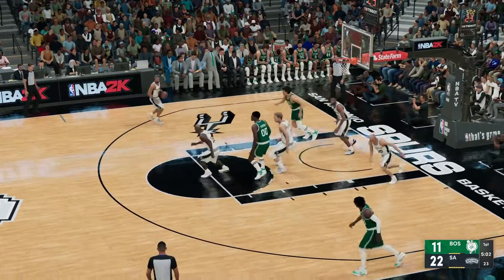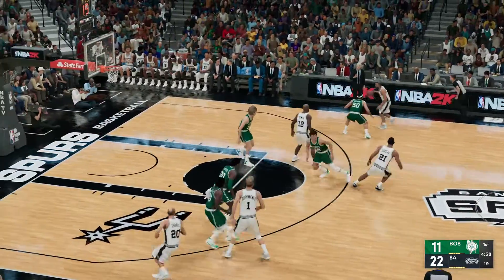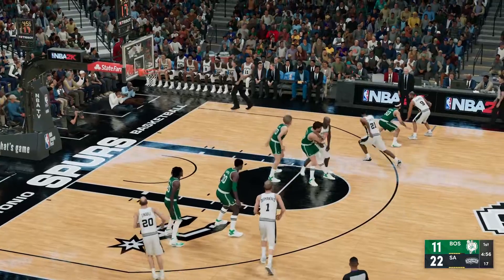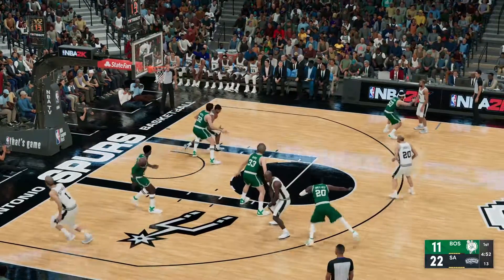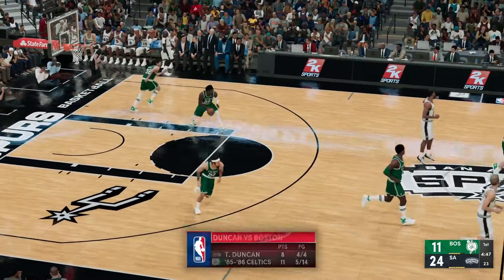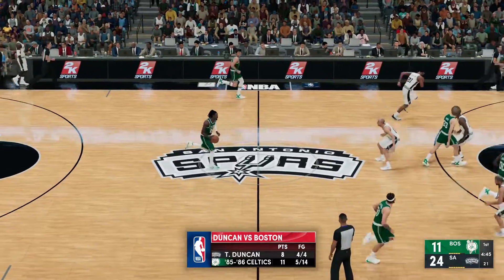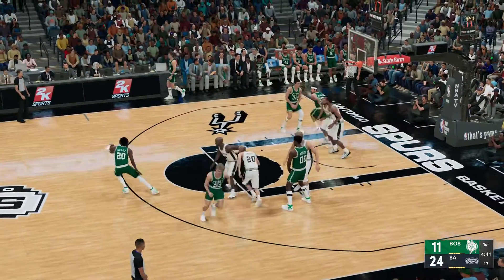Just in total control so far. Duncan with the block — and that's part of his game. Love seeing Duncan sky up there to reject shots. He does a great job utilizing that wingspan along with his timing. That's his fourth basket of the game and he's only taken four shots — off to a good start. Defensively, they're on their heels every time the ball comes inside.